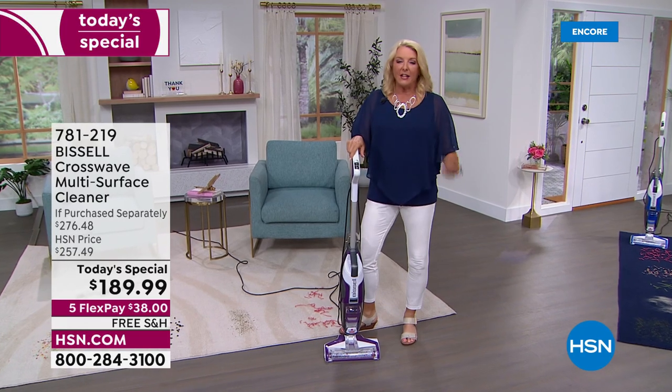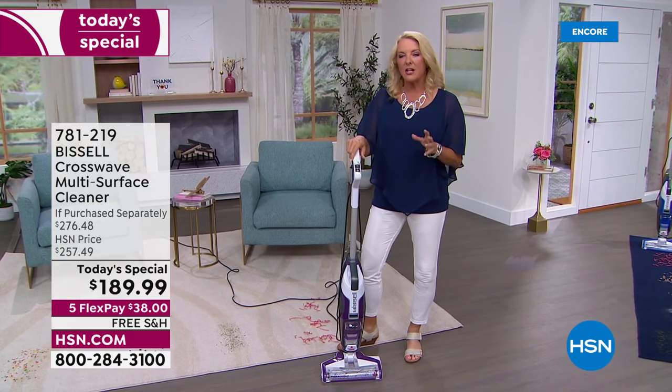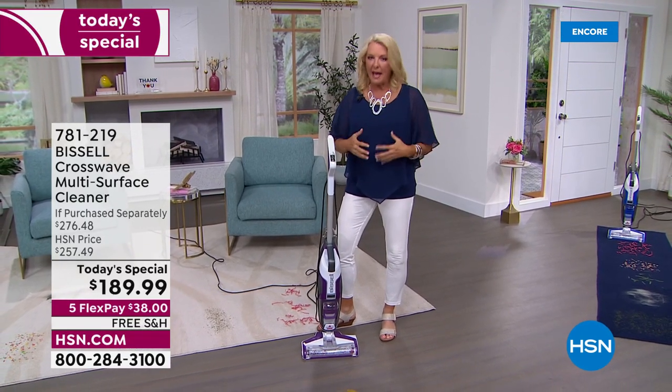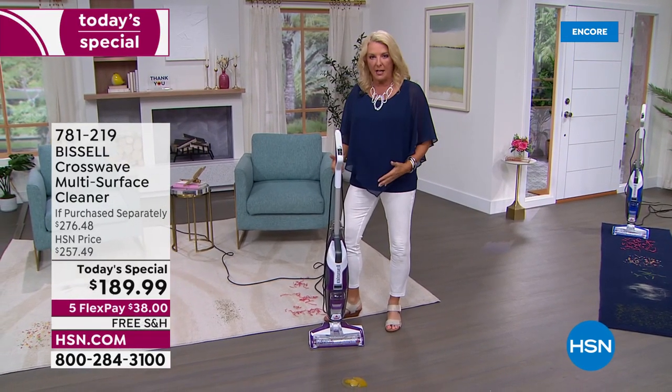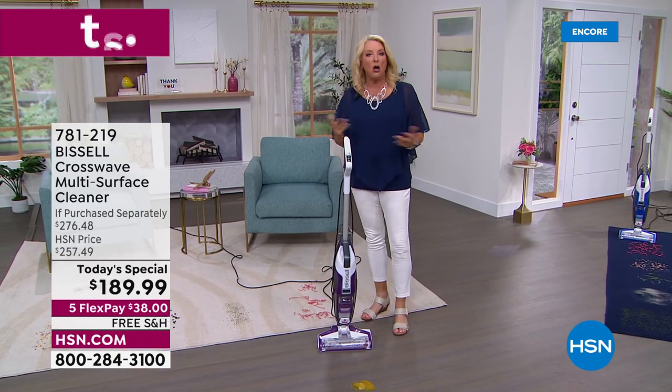I have the original machine and that thing is still going strong. Here's why I personally love it and why you guys love it so much: it reduces your cleaning time dramatically. Can you imagine one machine that's going to wash, scrub, and vacuum all at the same time?